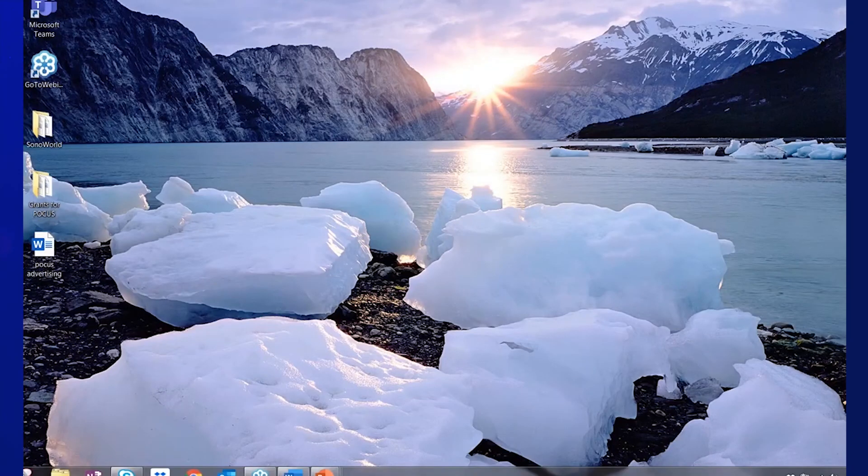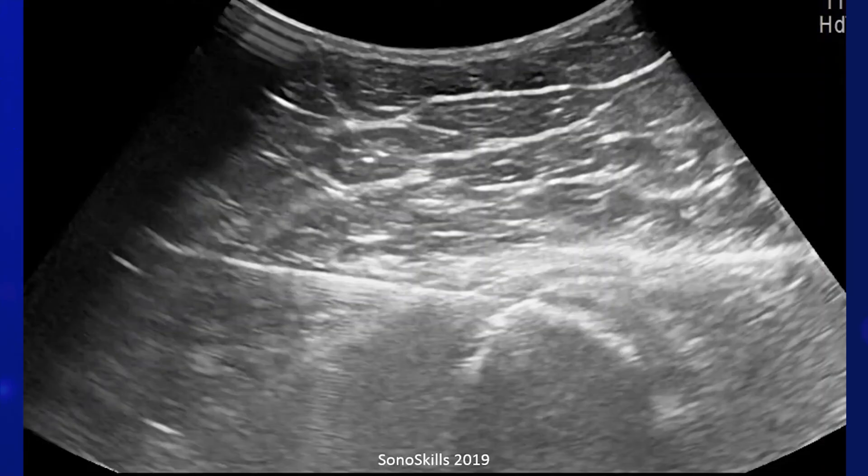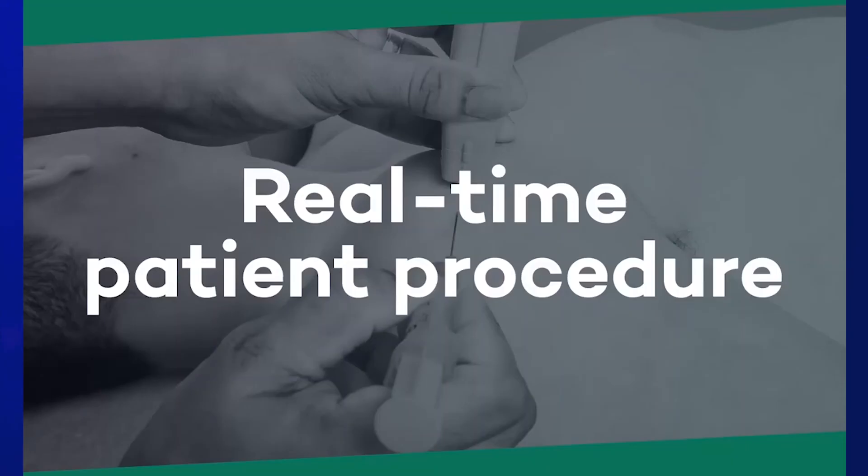I'll now show a video of that procedure, lasting about two minutes. This is typical of what we have on our e-learning course, where a description of the theory is followed by a demonstration video.